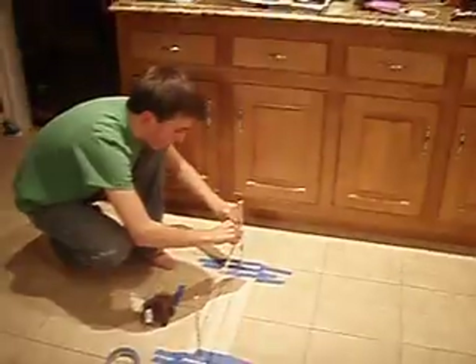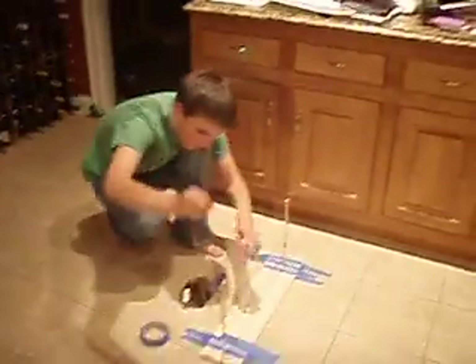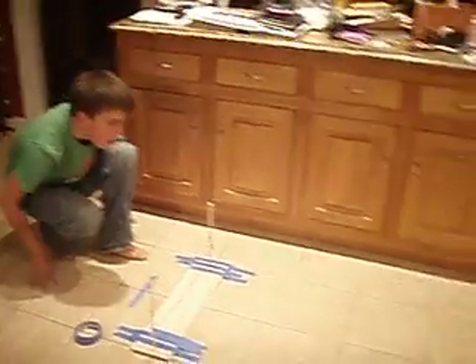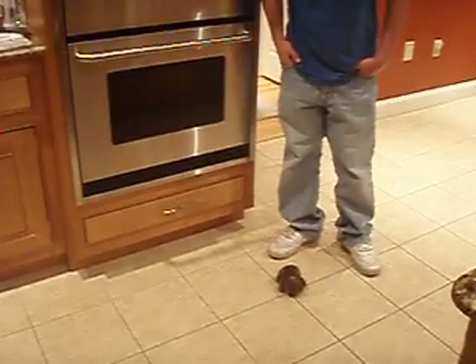Tim will take off the second rubber band and now we will hook the bear up to the rubber band and he will let go. It traveled about six tiles, which is about six feet.